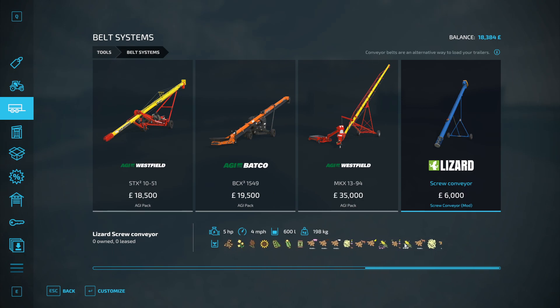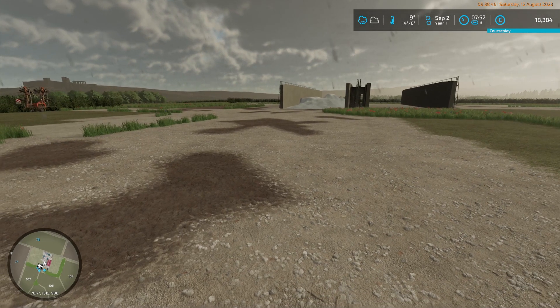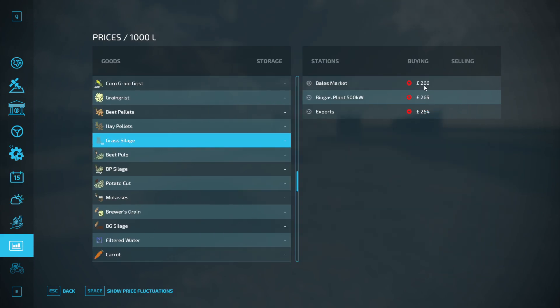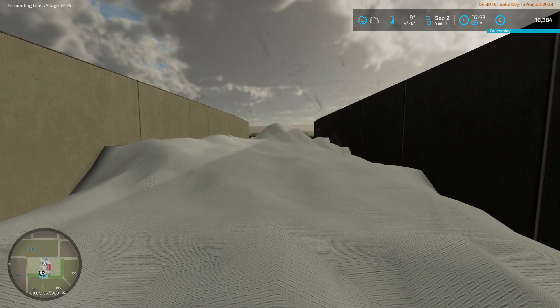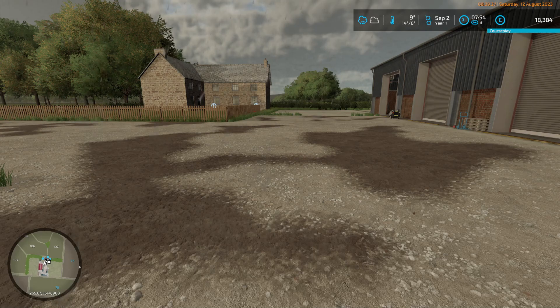Grass silage — I'm going to say it's unlikely that the auger works with silage. I might lease it this time to test it, and if it does work we'll look into buying one. Looking at the figures: 260 times 400,000 is about 100,000, so we've probably got about £100,000 worth of silage in this bunker which is going to let us buy some stuff. It doesn't tell me the exact amount because it's still fermenting.